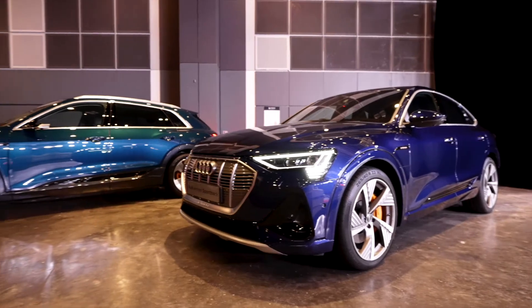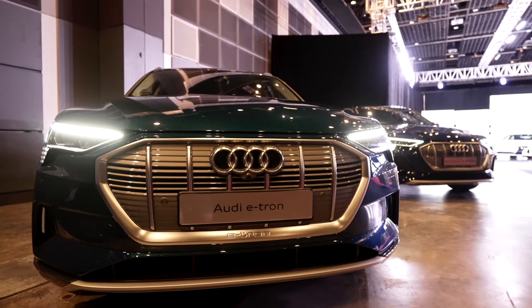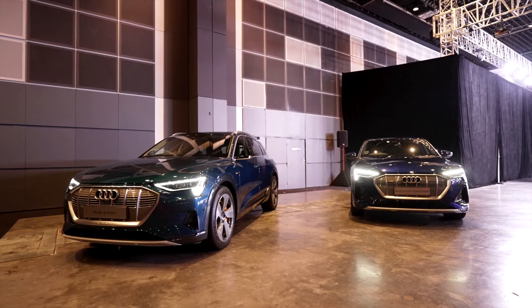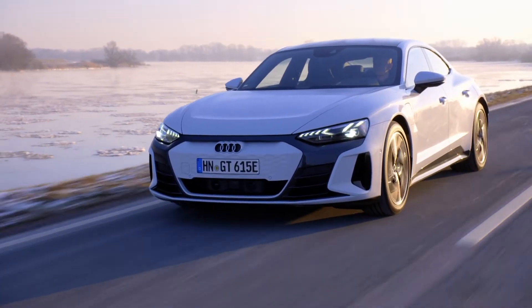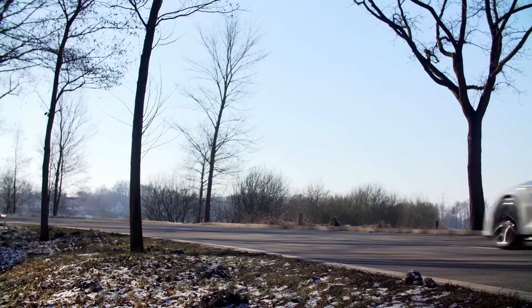The e-tron GT is Audi's third dedicated EV model after the e-tron and e-tron Sportback, which are both SUVs. As its name implies, the GT is a grand tourer — a sporty 4-door fastback made to cruise around in style and comfort. Think of it like an electric A7 and you won't be far off.